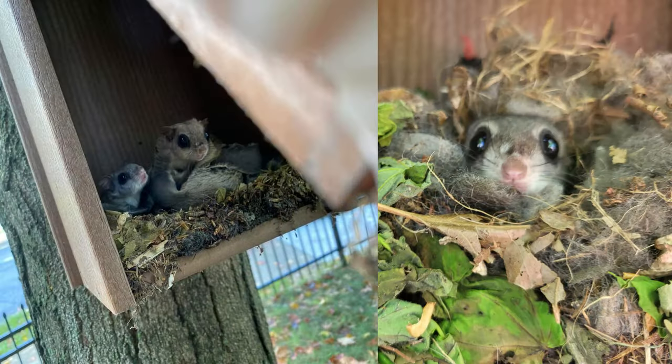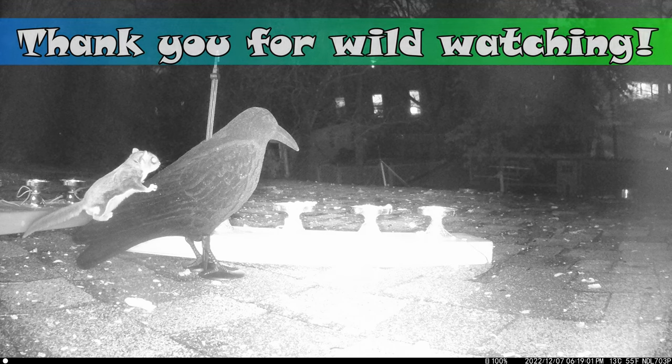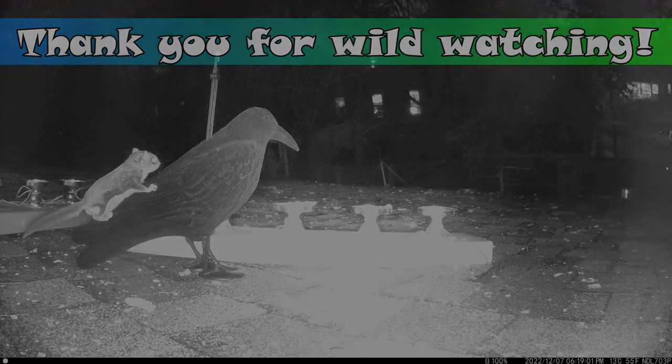If you enjoyed this video, please remember to boot the snoot. For more backyard wildlife, please consider subscribing. As always, everyone, thank you for wild watching — there's a lot of fun around here.